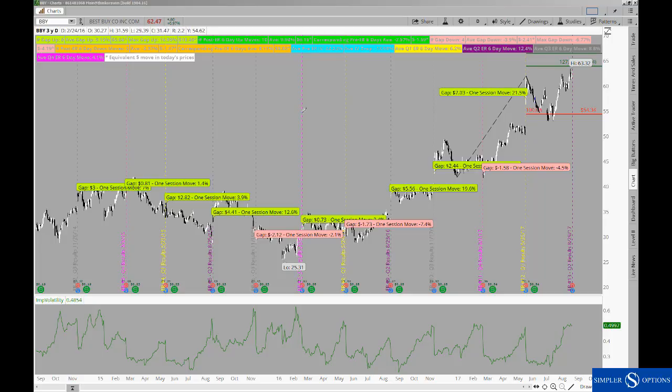If we look at the way that Best Buy has performed over the course of the past three years, we can see that we've had eight instances where the stock gapped higher and four instances where it has gapped lower.